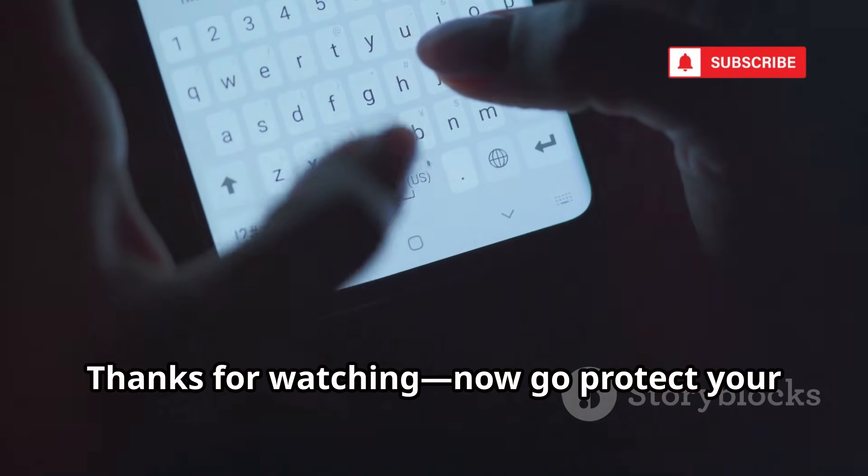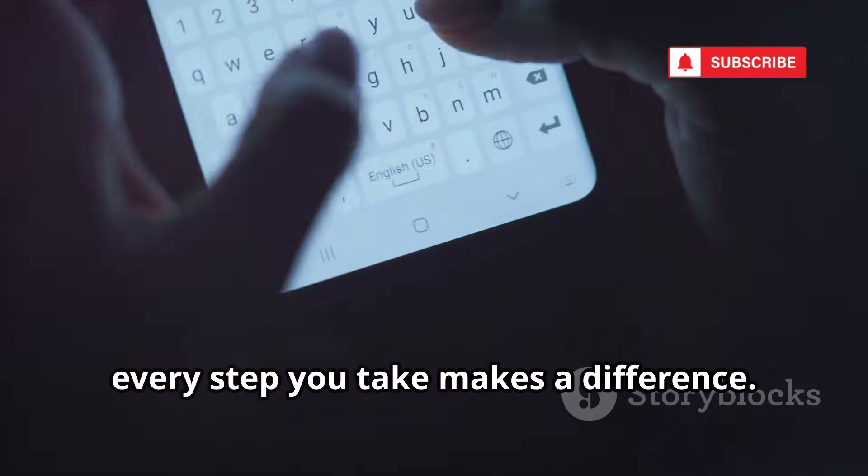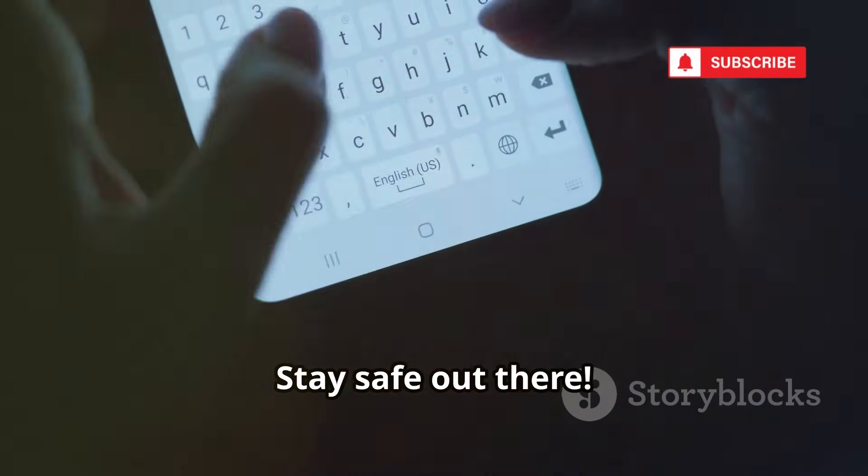Thanks for watching. Now go protect your digital world. Your security starts now — every step you take makes a difference. Stay safe out there.